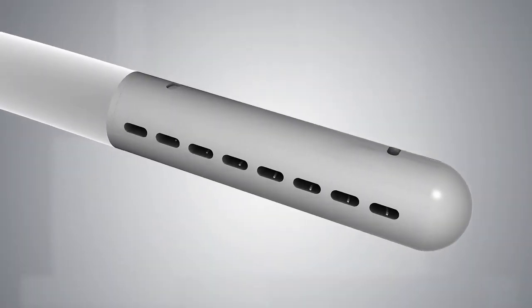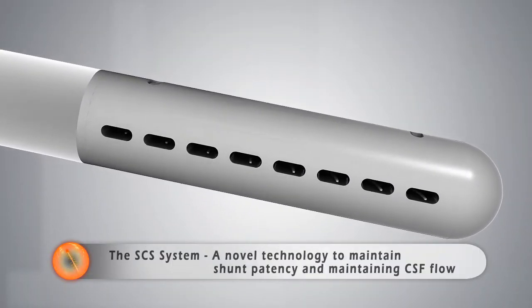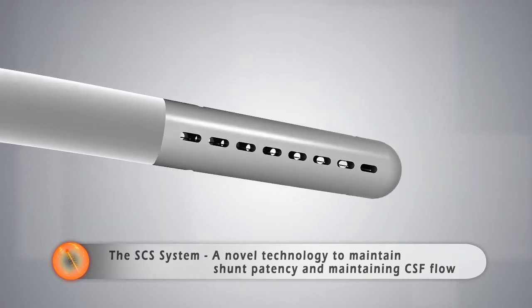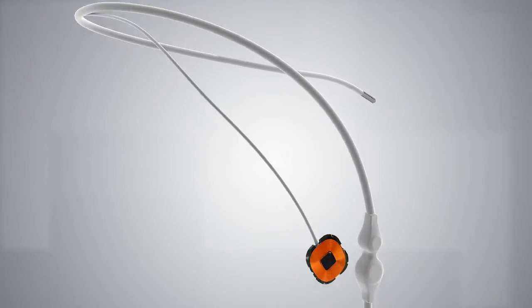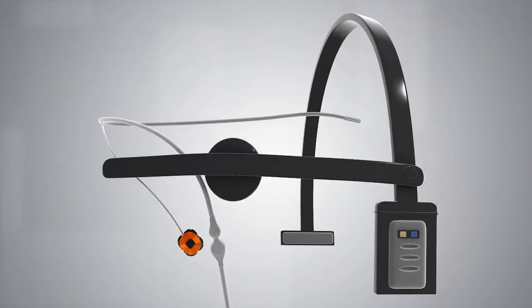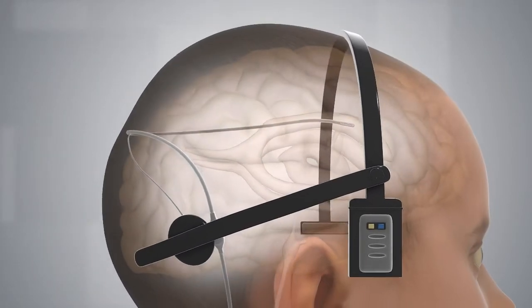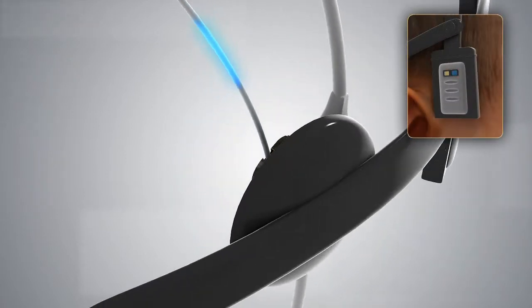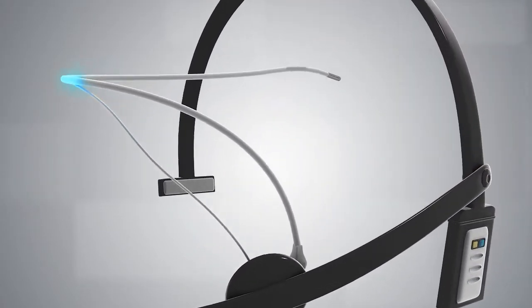Microbot's SCS employs a unique micro-robotic cleaning system to prevent shunt blockage. Activation is simple and intuitive. Once a day, the patient wears a headset-like device for a short period that automatically activates the cleaning action. A user-friendly interface informs the patient on treatment progress.